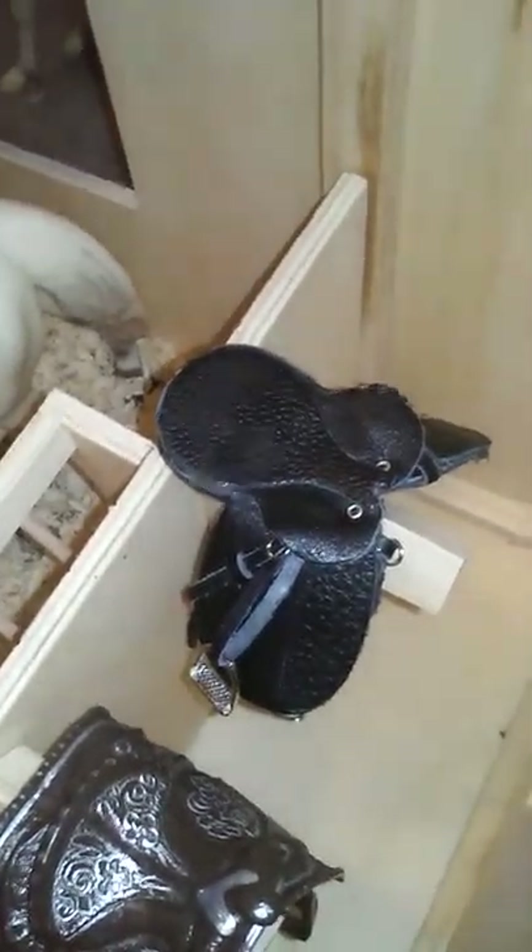Over here we have a tack box that anyone can use. We have a fly mask, polos — a set of four, they're pink — and two leg wraps. We have two saddles hanging up: this one looks super shiny because of the flash, but it's just a regular western saddle — I think it's actually Briar, one of the old sets. And then we have a dressage saddle and a western saddle.